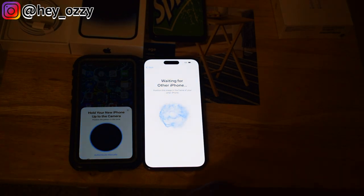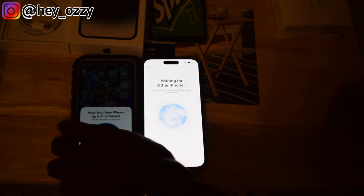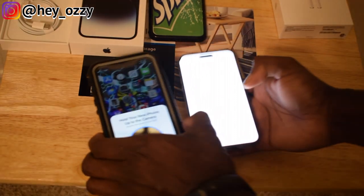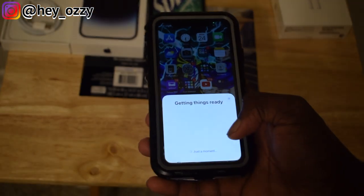It says 'hold your new iPhone up to the camera,' so I've got to scan it with this phone. Things are ready.